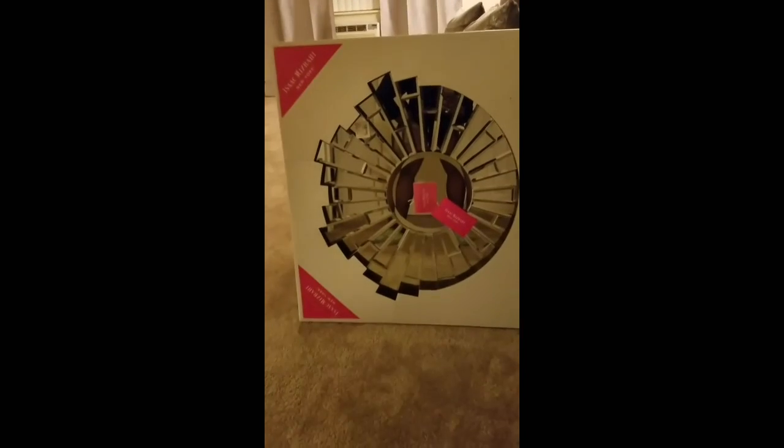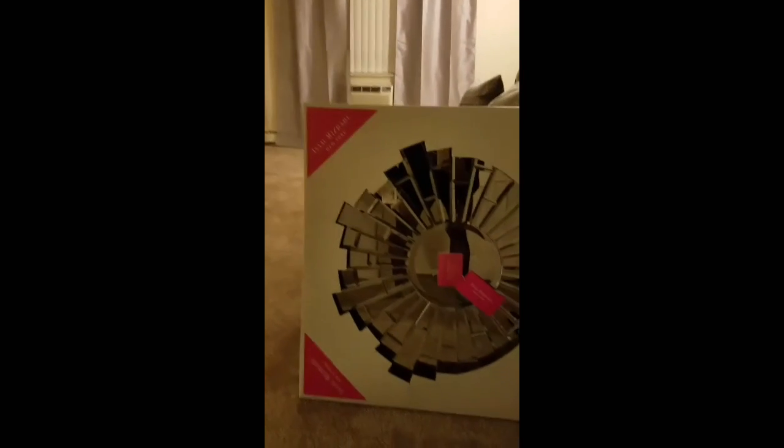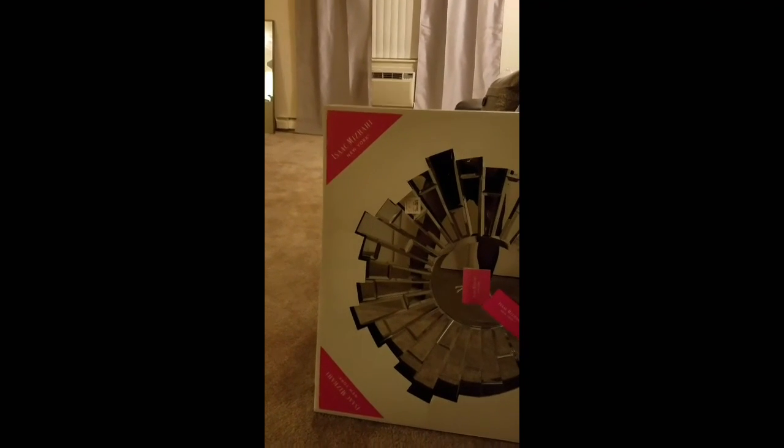Another thing that I got from HomeGoods is this mirror. I'm not sure what I want to do with it yet. I got it for a good price — $99.99, basically $100. It's an Isaac Mizrahi mirror. And I found these pillows at HomeGoods as well.